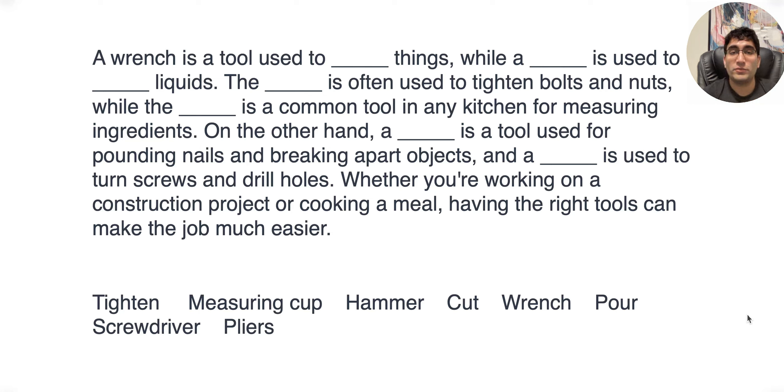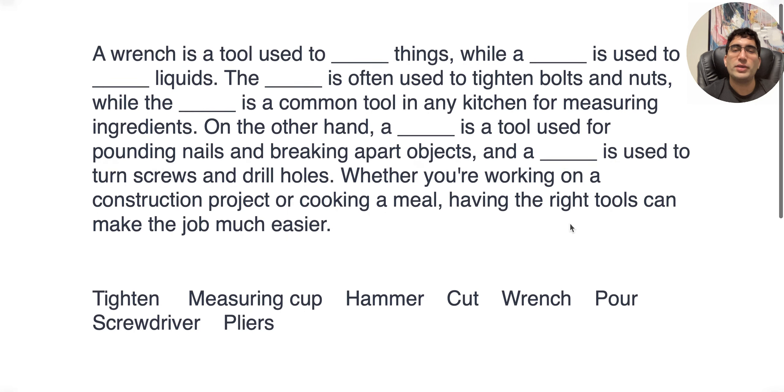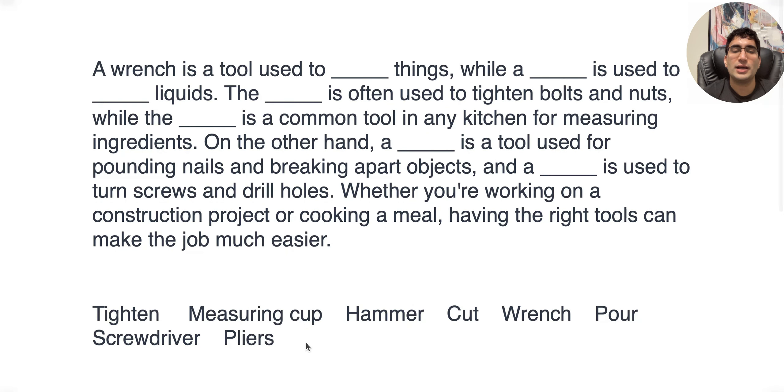You're going to love me for telling you this strategy because it always works. You usually have a bunch of blanks and the options you're given are almost twice that number. So obviously some fit, some don't. What you should do before you start reading the actual passage is look at the options — quickly skim over them: things like tighten, measure, cup, hammer, and all of those.